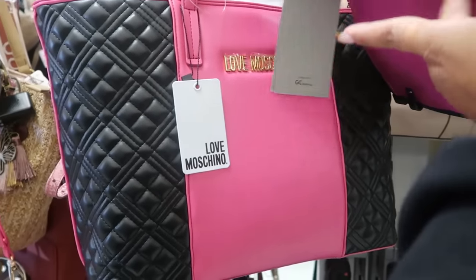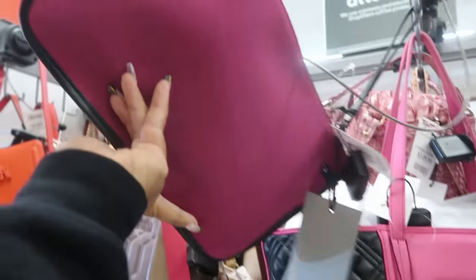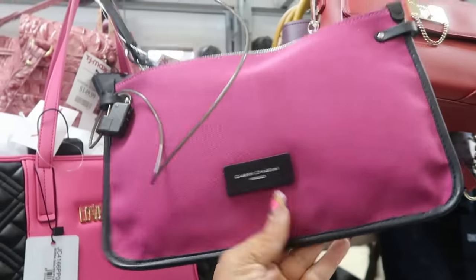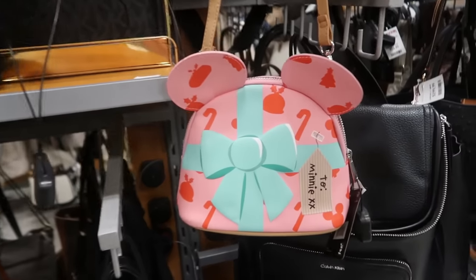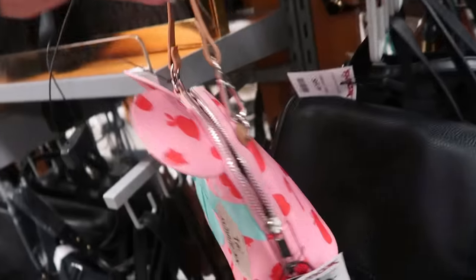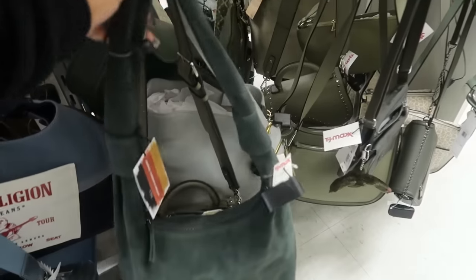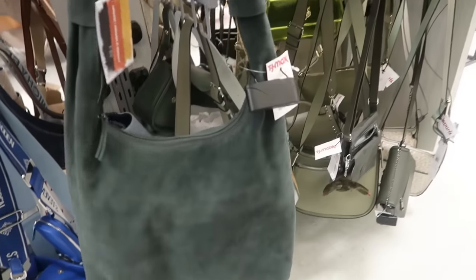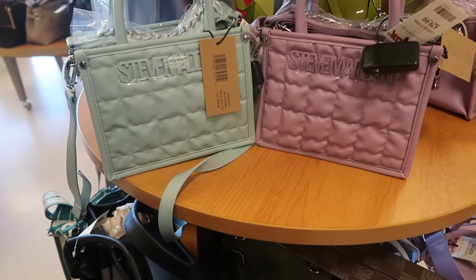$150 for that one, Gianni Charini. This is $70. Look at this cute little Mini Mouse bag with a little bow on the front, that's $25, and that's what the back looks like. Oh, this is nice — this is $60, pretty dark green, and these Steve Mattins are $30.